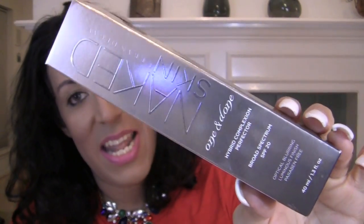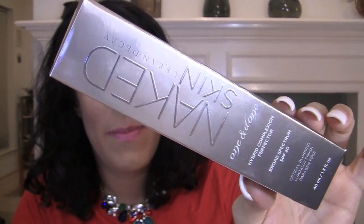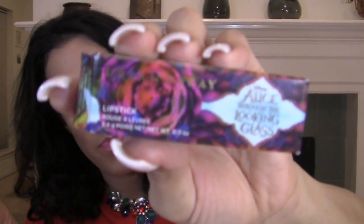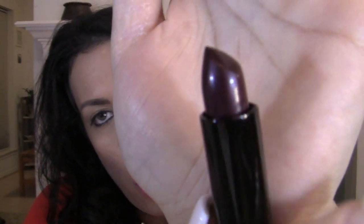I got the Naked Skin One and Done Hybrid Complexion Perfecter — it's like a BB cream but supposed to be heavier coverage. They sampled it on my skin and it has really good coverage. Sometimes I don't want to wear a lot of makeup so I'll wear this with some powder on top and let you know what I think. This is in the shade Medium. I also got the Alice Through the Looking Glass lipstick in Miranda Metallicized — the packaging is so cute and it's like a black cherry shade. So pretty.